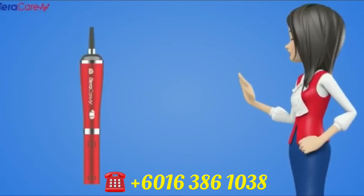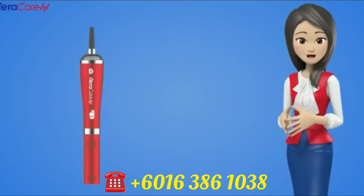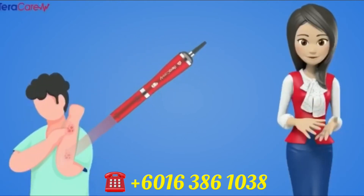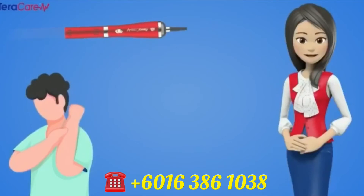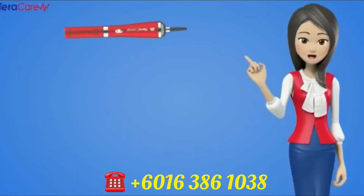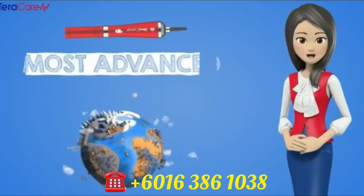Introducing to you the iTeraCare Health Physiotherapy Device. This iTeraCare device will help to treat and improve on any health problems that the patient is suffering. It is one of the top 10 most advanced technologies to change the world's lifestyle.